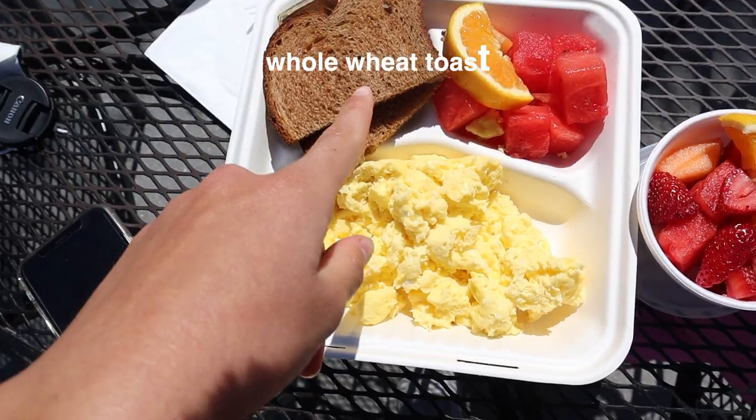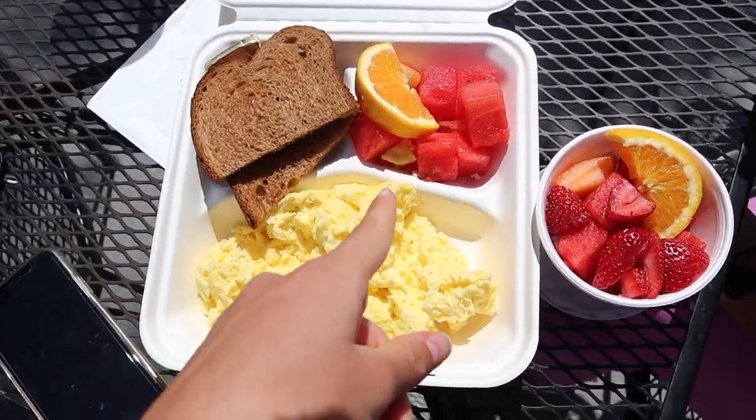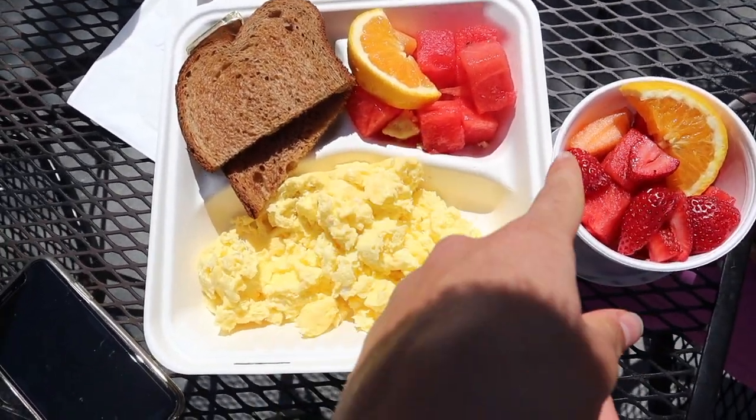The first thing I'm eating — or I guess drinking — today is an oat milk latte. It's super super good, the oat milk is so creamy and I never really get it, but it's a special occasion so I decided to pick it up. I also got some toast and scrambled eggs, and fresh fruit with even more on the side.